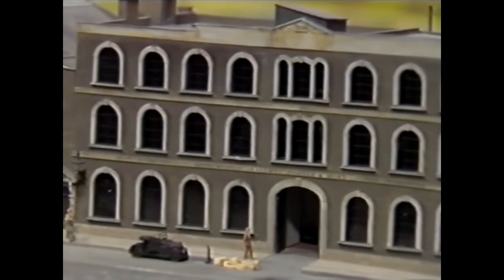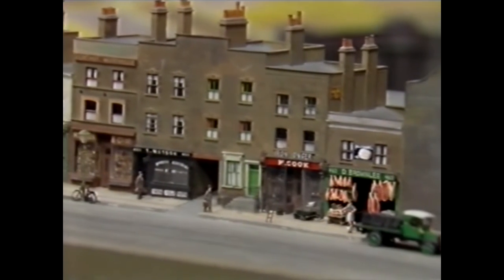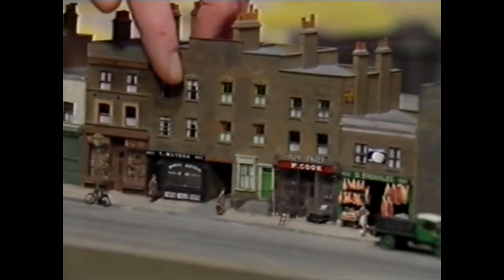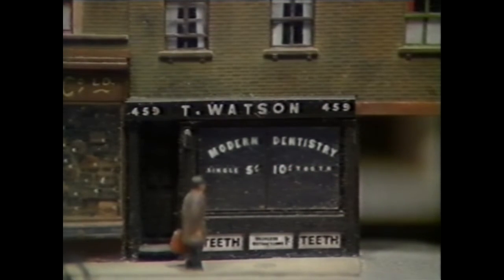In fact, it's the buildings and not the railway that are the truly remarkable things about this amazingly detailed layout. All these tiny shops are correct in every detail, except that the model makers have made little adjustments. For instance, can you see this dentist called T. Watson? Well, there wasn't a dentist of that name, but there is a Mr. T. Watson who's one of the model makers — and yes, he's a dentist.